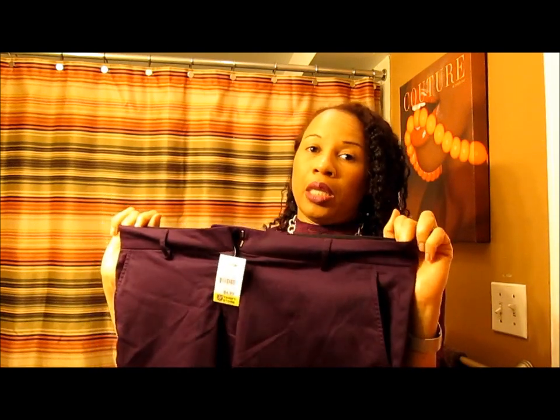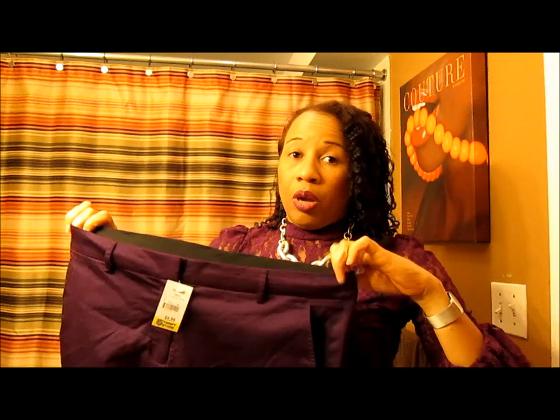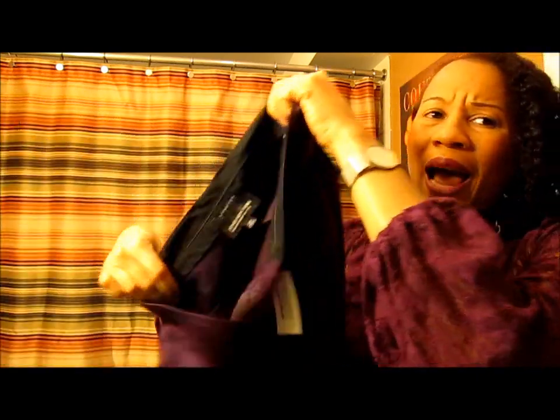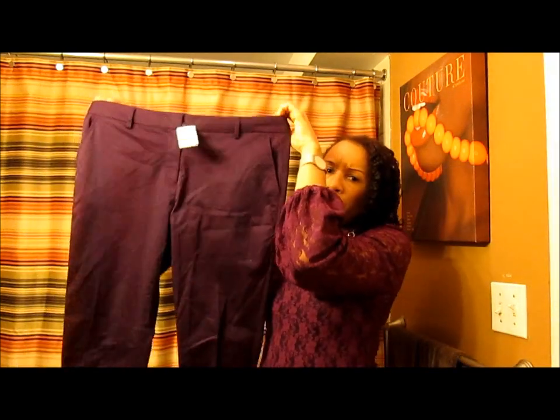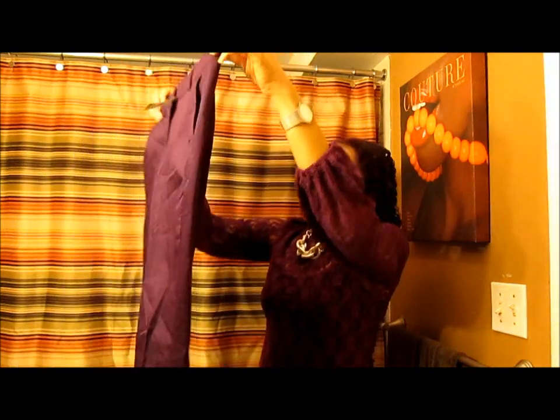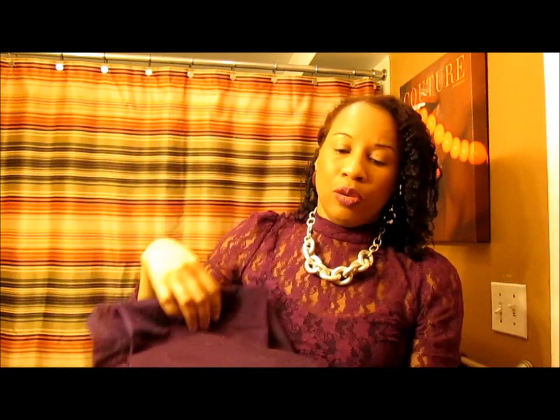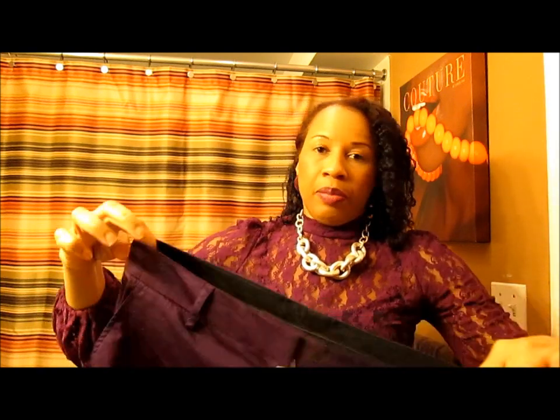I got this in a 10 petite because I've gained a little bit of weight and until I get back down I need to be comfortable. These are great flat-front pants — absolutely great color. I love this violet color and the style is so beautiful, very slimming. Absolutely a steal at $4.99. I couldn't believe it — this was definitely a highlight.